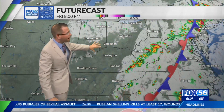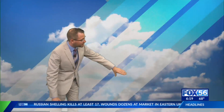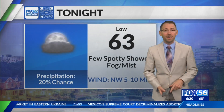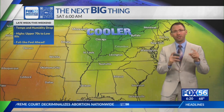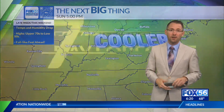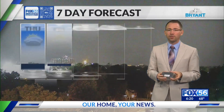Tonight will be partly to mostly cloudy. Remember that low pressure I was mentioning — as we get into the weekend it's going to start drifting back our way. Looking at Saturday and into Sunday, we're going to bring those showers back to the north. So today: 80 degrees, isolated showers and storms, otherwise partly to mostly cloudy. Tonight: a few spotty isolated showers around.